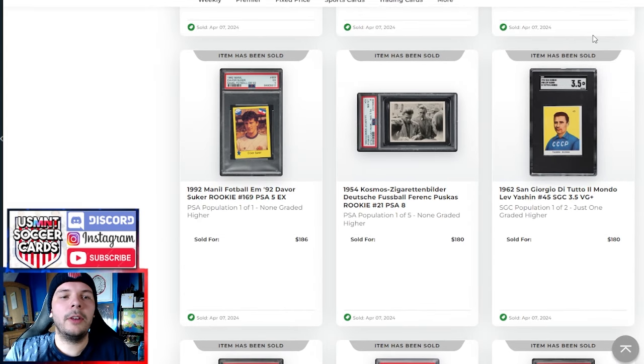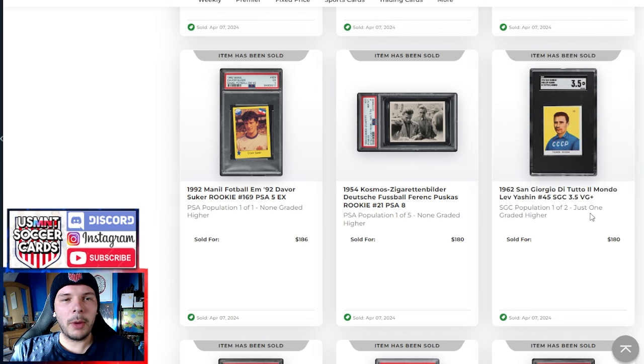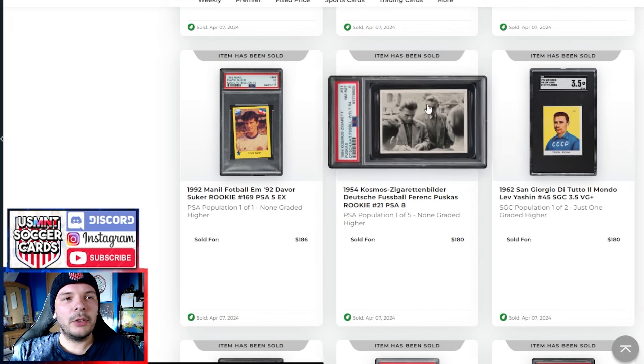Moving up, we have a '62 Lev Yashin here in a 3.5 from the San Giorgio set. Around the prices we've seen lately for these — I think there was a 3 or a 4 recently in a PSA slab that did nearly the same — this is a pop one of two, just one higher. As I've mentioned in the past, I really like this sticker in particular. It looks really good with the white or yellow background and the blue kit — classic, one of the more visually striking of the bunch.